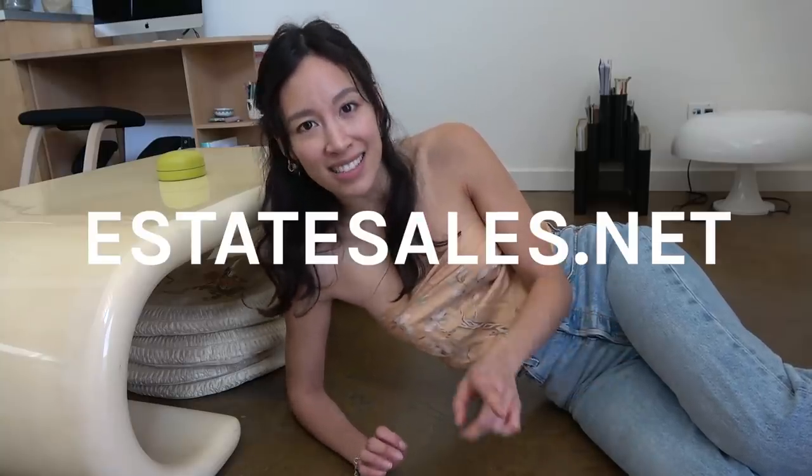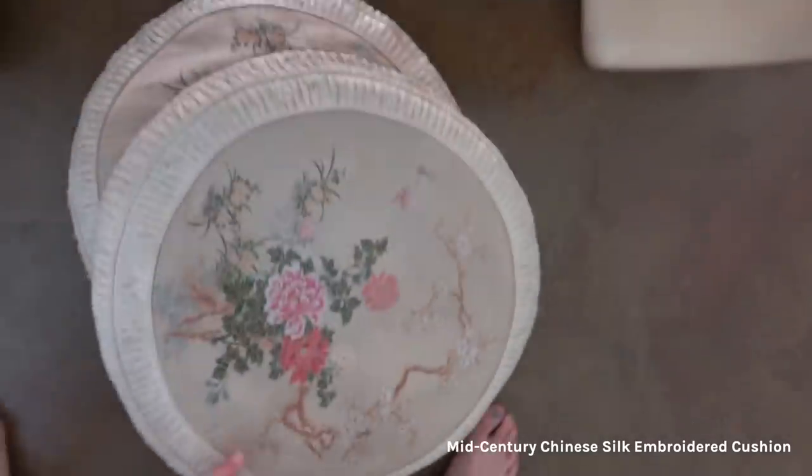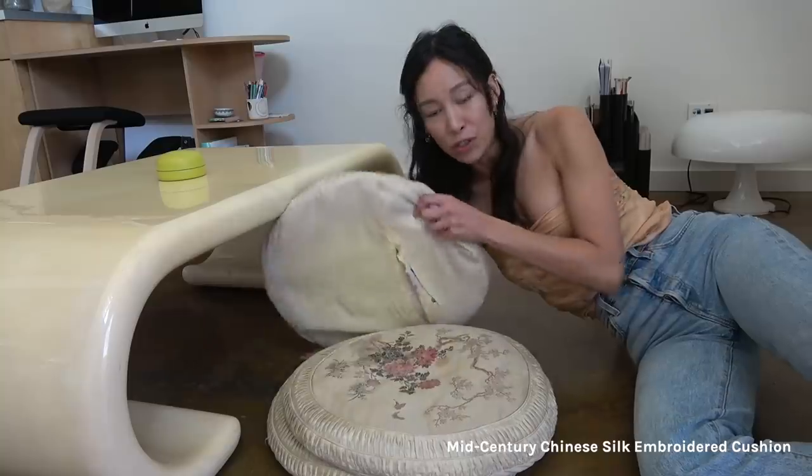One of my favorite places to find furniture, clutter, houseware stuff — I highly recommend estatesales.net. It is my favorite thing to do on the weekends, just to see if there's any estate sales worth going to. These I found at an estate sale for $2 each.